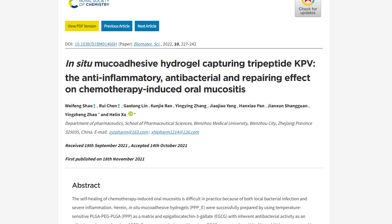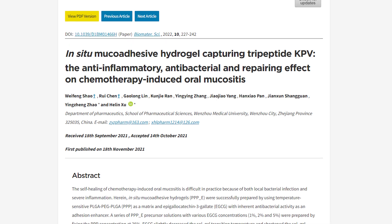Another study found that KPV can accelerate wound healing, especially when used topically. A further study explored the use of KPV for oral mucositis — a condition that occurs in patients undergoing chemotherapy where the mouth develops sores, the tongue becomes very red, and it's challenging to chew or taste food — almost like having sandpaper in your mouth. Researchers used a KPV-loaded hydrogel to wash the mouth with KPV, in a study called 'In Situ Mucoadhesive Hydrogel Capturing Tripeptide KPV: The Anti-Inflammatory, Antibacterial, and Repairing Effect on Chemotherapy-Induced Oral Mucositis.'